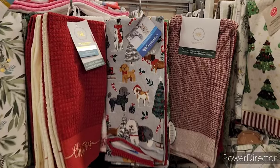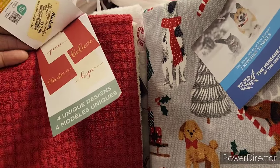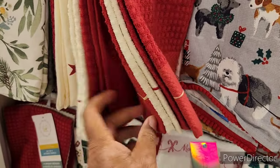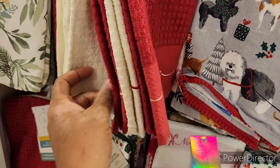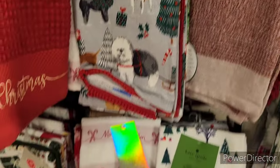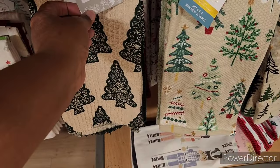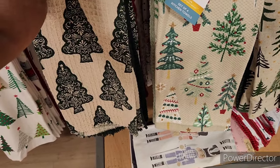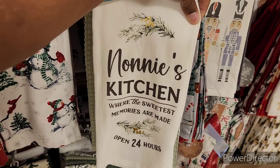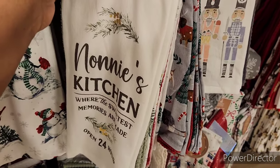Since I'm over here, they have a kitchen towel set of four for $12.99 — Christmas, peace, believe, hope. It's nice down here at $9.99. And there's a 'Nanny's Kitchen — where the sweetest memories are made, open 24 hours' towel for $9.99 as well.